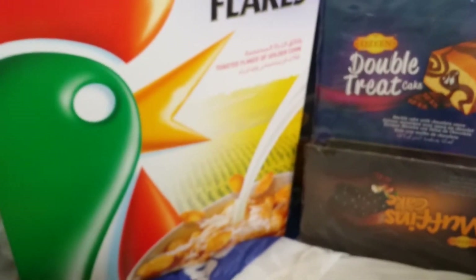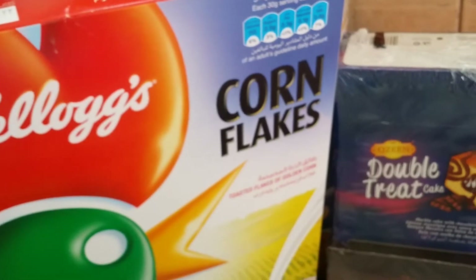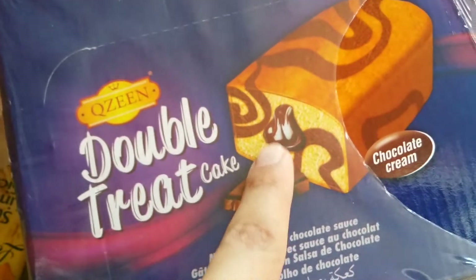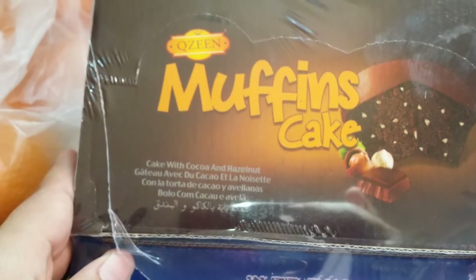Here is the breakfast stuff for school because our spring vacation is done obviously. I have got corn flakes for them and I have here some Frosties — frosted flakes. I also have this cake, first time to get this brand — Double Treat, like a cake with milk chocolate cream inside. The other bucket is like muffins. Anyway, they will take this as school snacks.